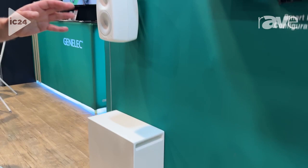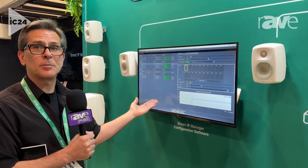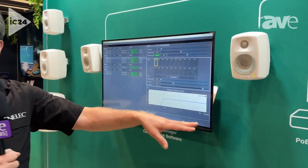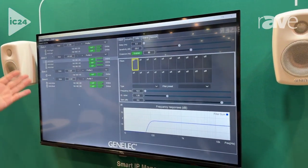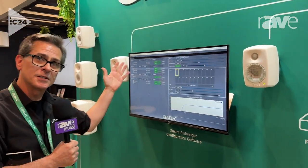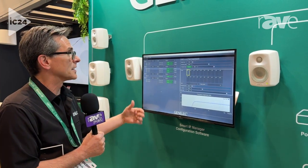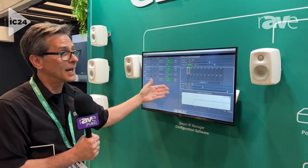What makes this all unique also is our software — this is the Smart IP Manager. What you're looking at here is our software when it's all connected to the network switch and discovers all the speakers. We can then create the setup, which is required. We have multiple zones; you can continue to create your zones, profiles within the zones. We can set up to either use the IP as audio or the analog side, or both.